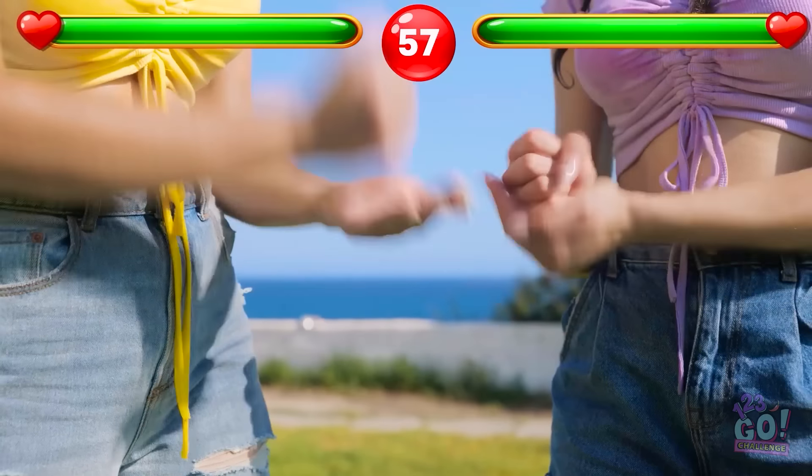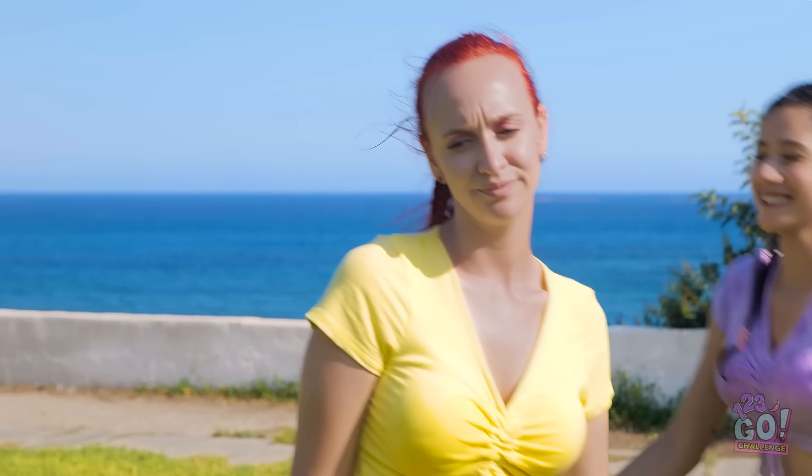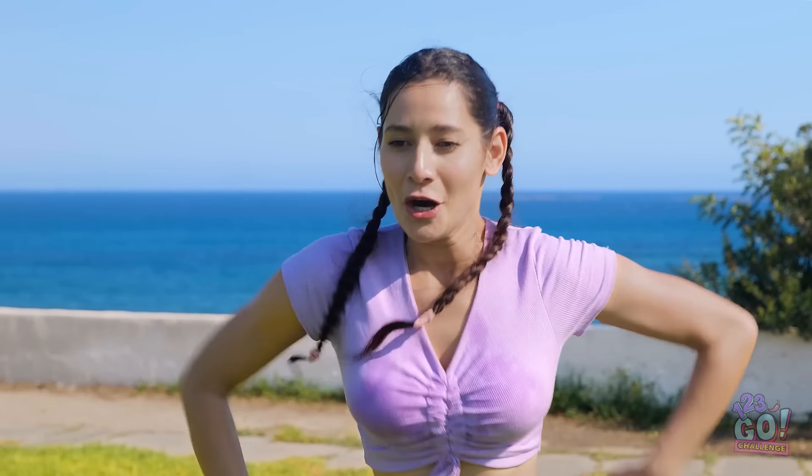Just kidding! Rock, paper, scissors! Yes! I win with scissors! All right. I want blue. You can have yellow again. Last one. Let's make it count!